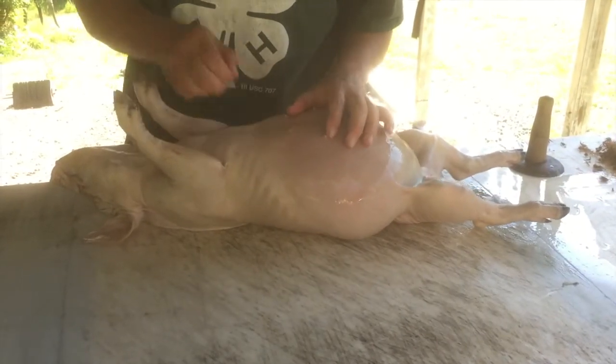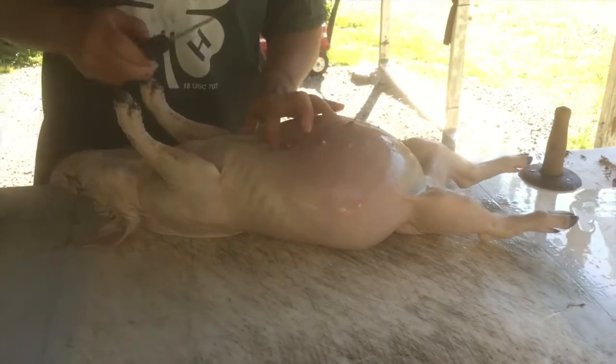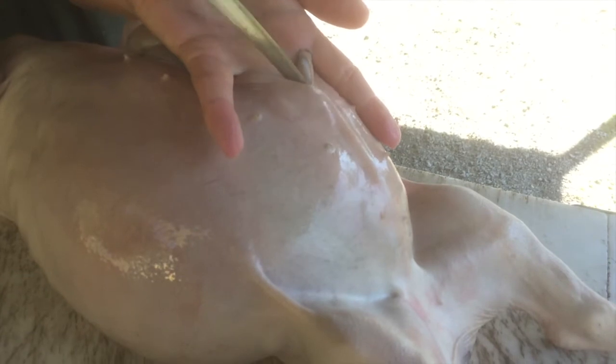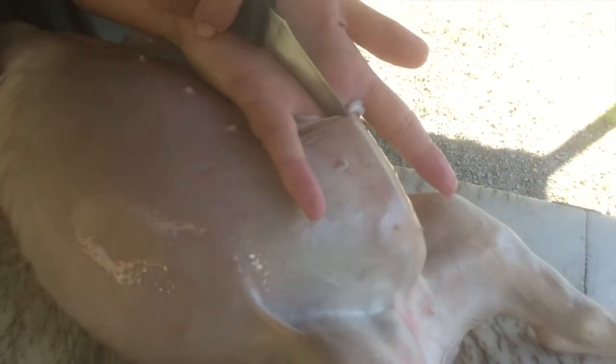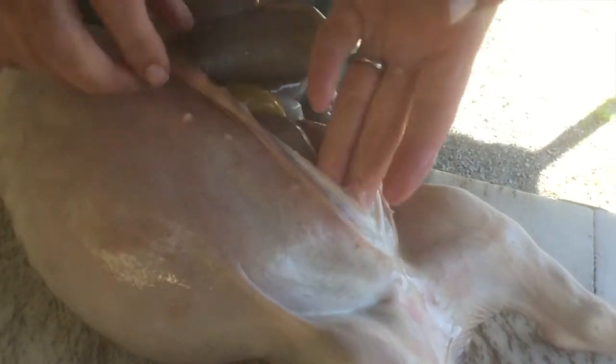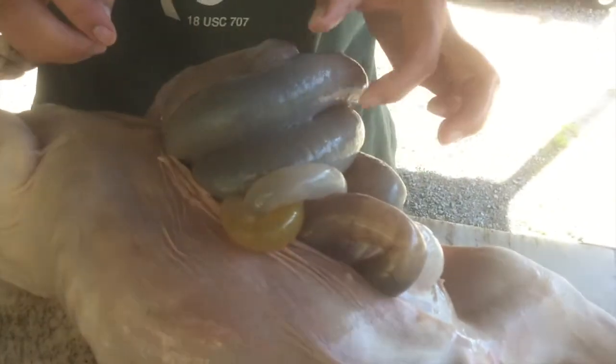Next step will be to go ahead and butcher this piggy. We'll lay him on his back and see what we're dealing with here. It's going to be hard not to nick those intestines because they're so swollen. What I'm doing is setting the knife on my finger and running my finger in there along the skin. And there we have lots and lots of air in these intestines.